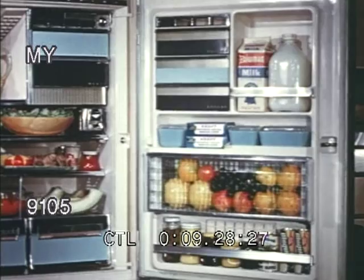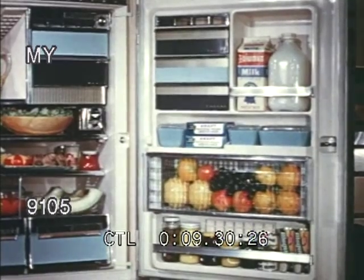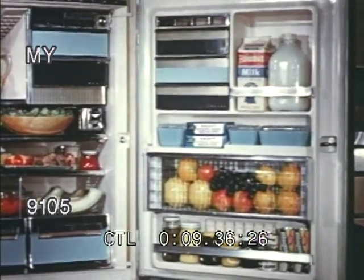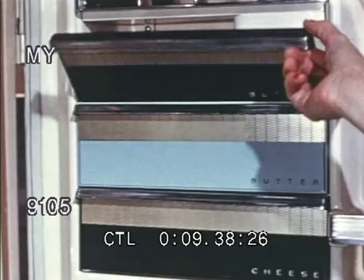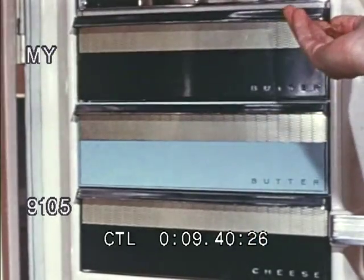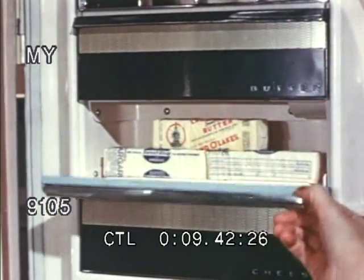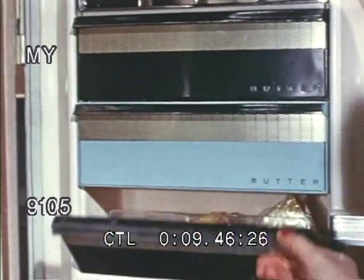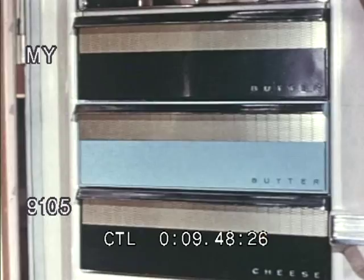There's a big convenient door with deep roomy shelves that hold large bottles, even half-gallon milk cartons. There are special compartments for special things. Besides a butter keeper that keeps butter just right for spreading, there's a butter storage compartment for keeping a quantity of butter in reserve. And the compartment doors never stick or bind.